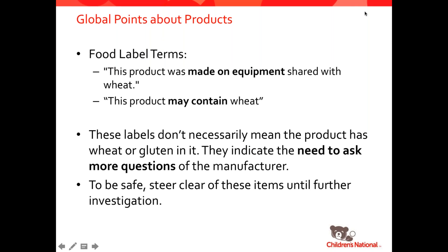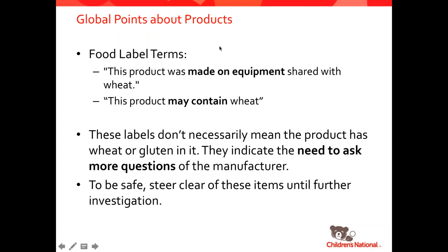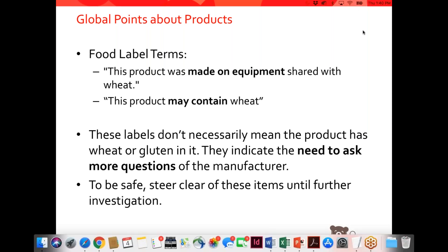We're going to talk quickly about food labeling terms. On a lot of products, you're going to see statements like: 'This product was made on equipment shared with wheat or other allergens like eggs, dairy, nuts, soy,' or 'This product may contain wheat.' What do we do with those types of statements? Because it doesn't actually say that there is gluten in the food — however, there could be. The answer is that you have to ask more questions from the product manufacturer. I would recommend steering clear of these items until you're able to talk to the manufacturers and make an educated decision.